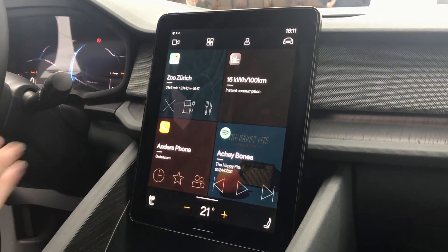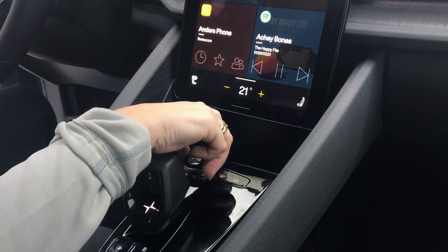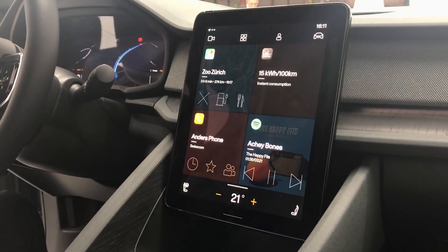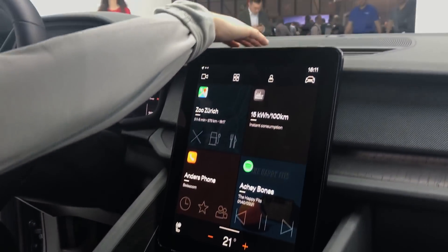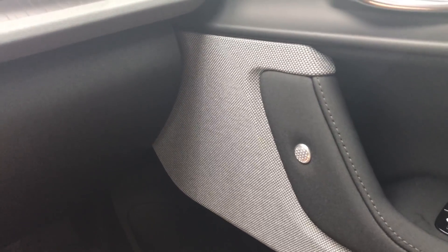If we press Spotify, the car has Harman Kardon premium sound — 13 speakers across the car with 600 watts. You can see the Harman Kardon pattern on top of the instrument panel, and on the door there's a button that is Harman Kardon branded.